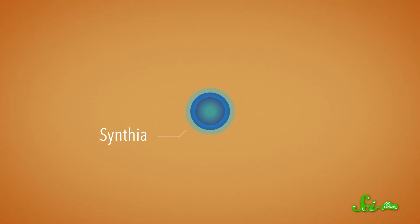So the team, led by scientists from the J. Craig Venter Institute, started with something nicknamed Cynthia — a bacterium that the same team had created back in 2010, and was considered by some to be the world's first synthetic organism.